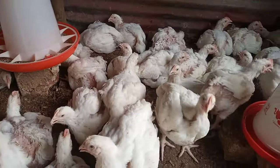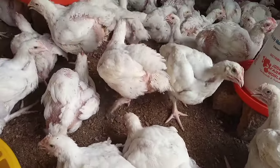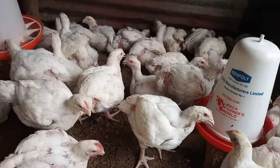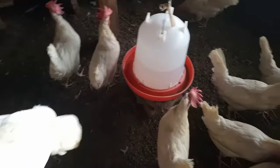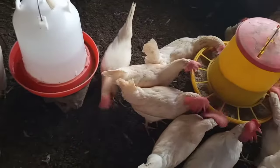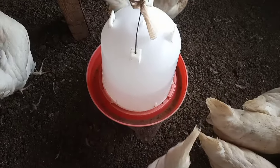Next is watery and clear chicken poop. This is totally normal if the chicken's water intake is high due to excessive heat or from consuming watery foods. However, it would not be normal if the chicken is possibly experiencing kidney damage, and this may be controlled by giving your chickens antibiotics.